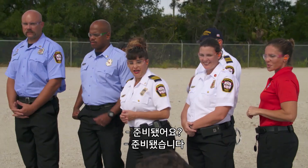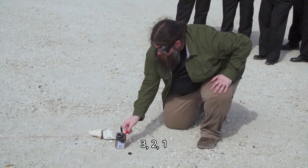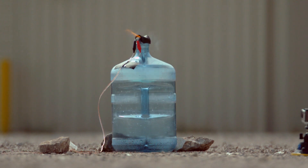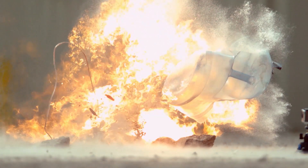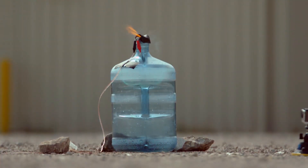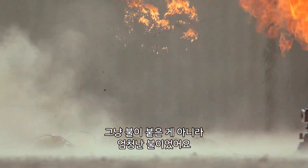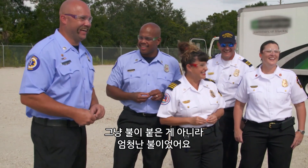Ready? All right, clear. Three, two, one. It was a little bit of a whoosh — we'll call that a thwump. Like a thwump bottle.